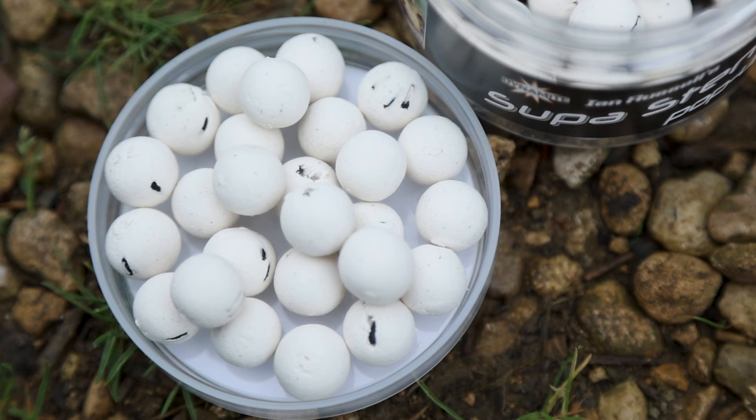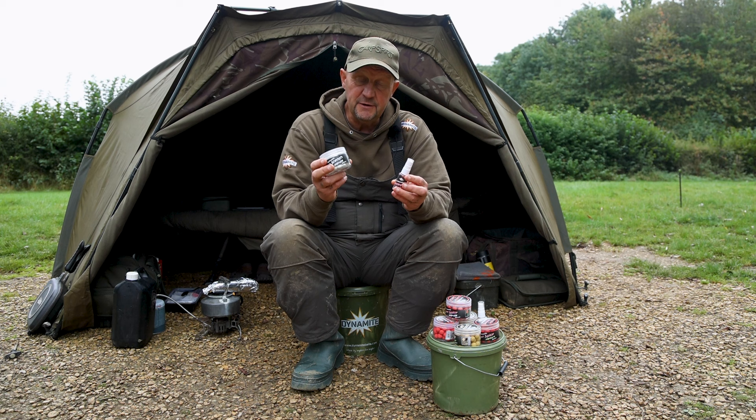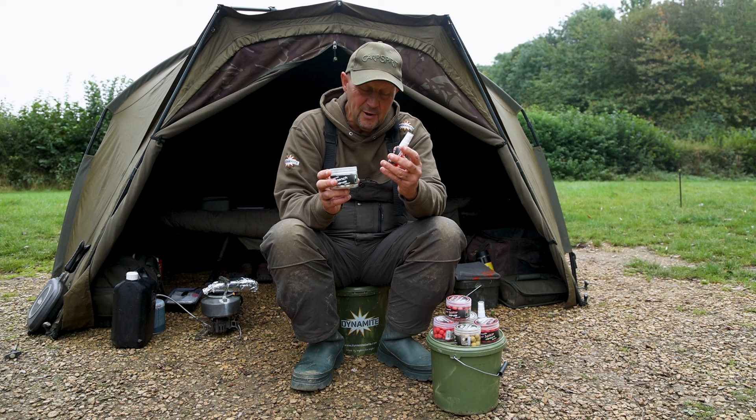I haven't got the stench atomiser with me, but as I said, there are four in the range: Super Stench, Choccy Malt, Indian Spice, and Sweet Spice. They all come in 12mm, 15mm pop-ups, and 15mm round wafters, with a 30mm atomiser spray. So there's your Super Stench — there's your 12mm pop-ups in that one.